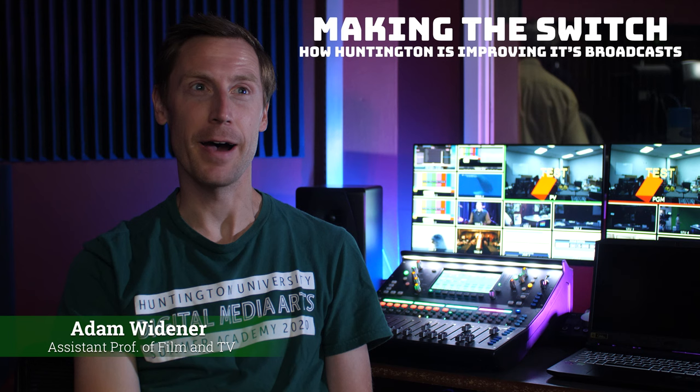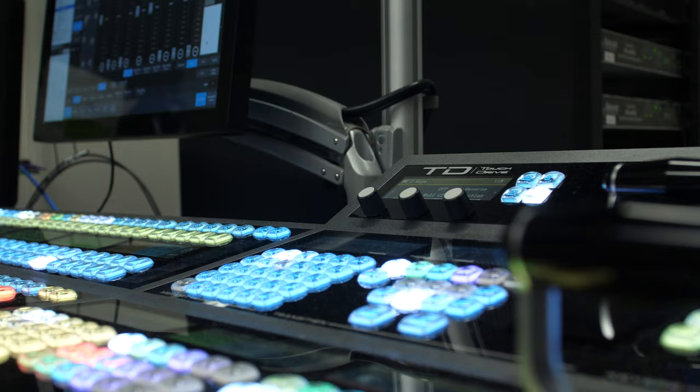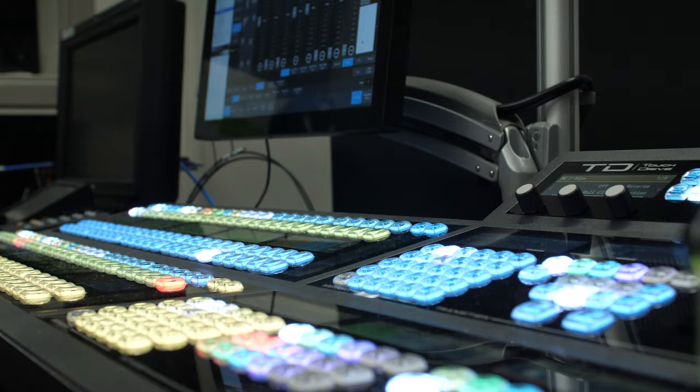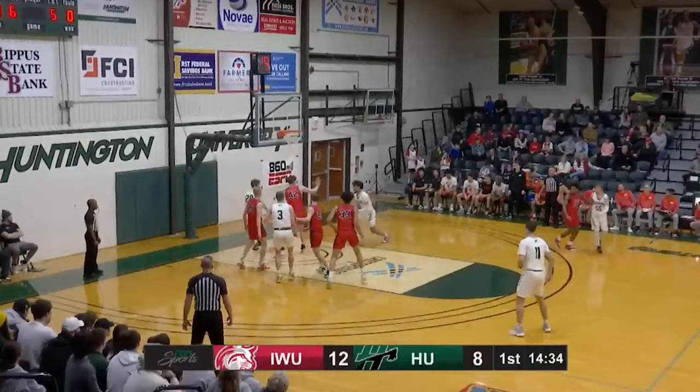This has been a dream of ours in the digital media arts department for years — especially mine. As soon as I was hired here, I had seen what professional TV news and local TV news studios and control rooms have, and I thought I would love to have something like this. Combined with the high demand for all of our sports broadcasts that we do at Huntington, we are slated to do about 120 broadcasts next year.